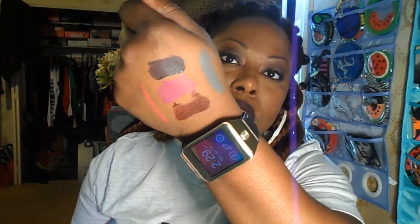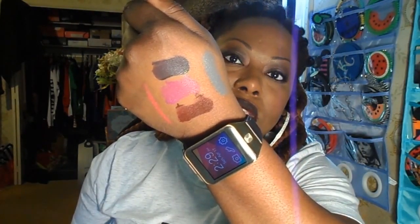Alright, the Ipsy bag for the month of April. Mine came with a brush that I have no idea what to use it for, so I just used it to put on the primer. I also have a Tarte lip cream — that's a pretty bright-ass pink.